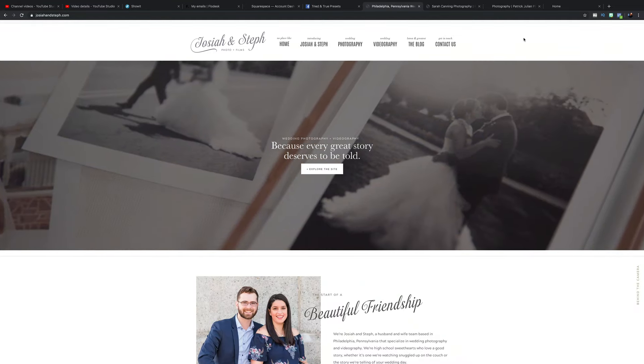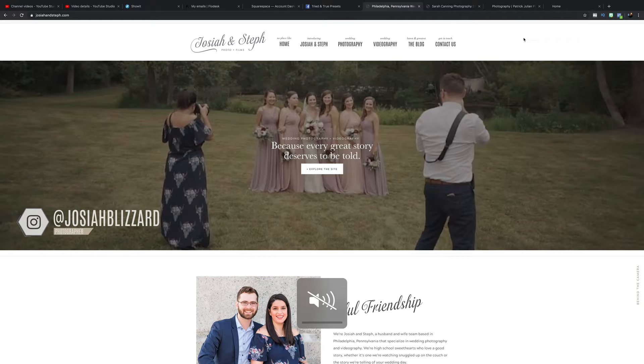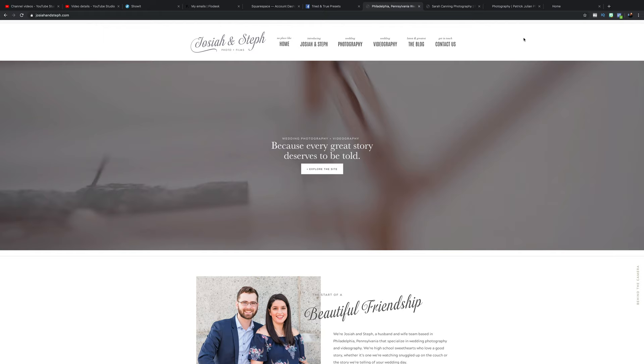Hey guys, welcome back to the 30-day wedding photography crash course series. I am Josiah Blizzard and we are going to be talking about websites today. I have two brave souls who have volunteered to have their websites critiqued, so that'll be a little bit fun.